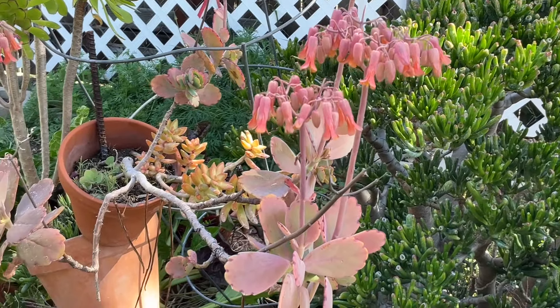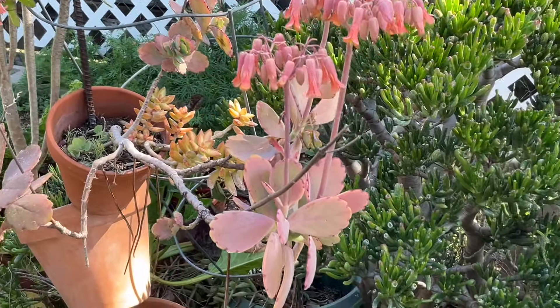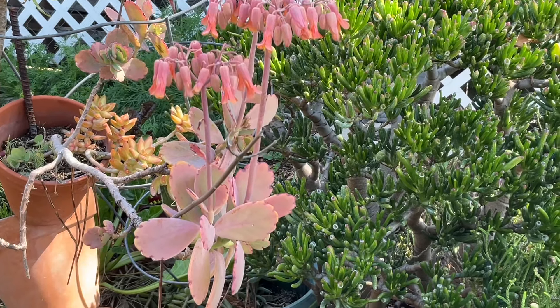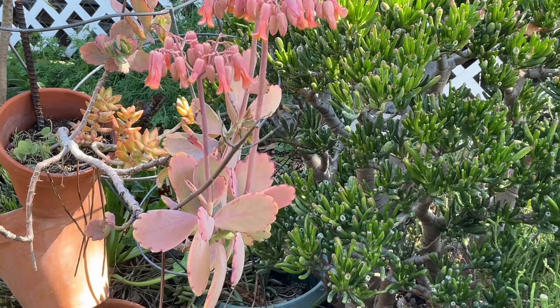These succulents have been looking beautiful for the last couple of months. I just love these. I'm going to take some cuttings off of these and make some new plants. Spring is here now, and I can't wait to see what's going to be blooming.